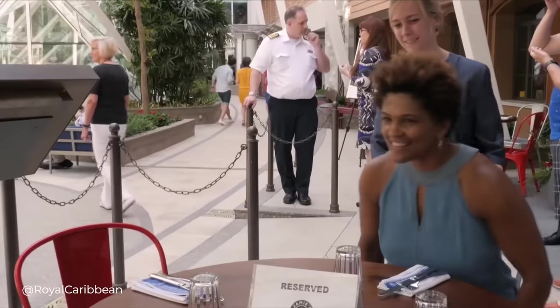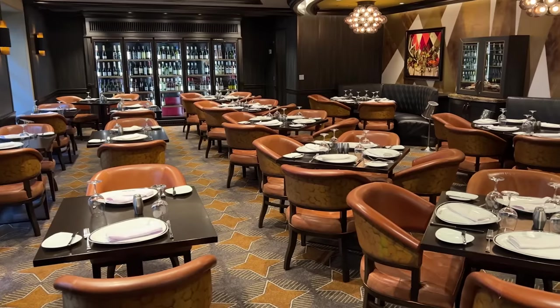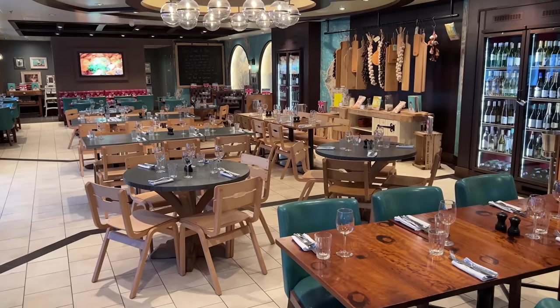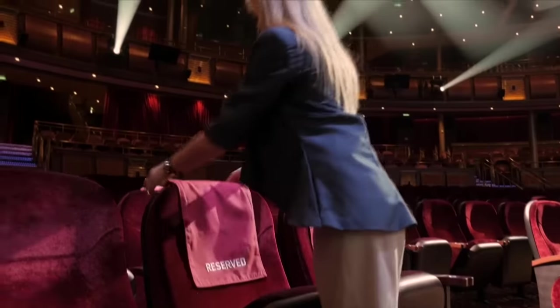The Star level — the top level — got way more, like a butler, or what they call a Royal Genie. I just had a cabin steward. They also got to dine in the Coastal Kitchen but also any specialty restaurant, a deluxe beverage package, a stocked soft drinks minibar, gratuities included, the best seats in the theatre, and all their laundry and pressing as much as they wanted.